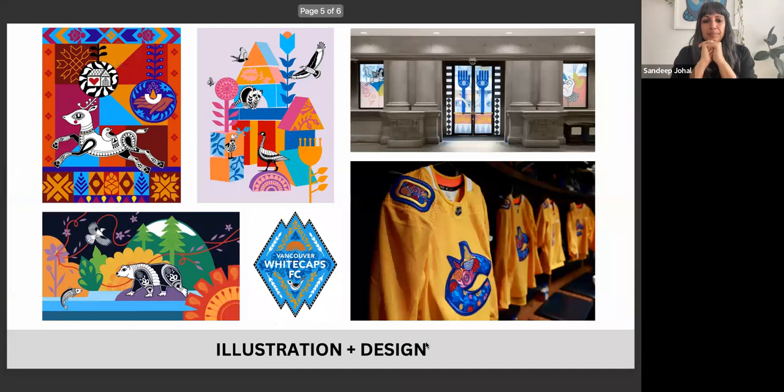I also have an illustration and design practice. I work with commercial clients like Holt Renfrew for a holiday winter campaign. I work with local organizations like the Whitecaps — I did their Vaisakhi logo last year, and they're using it again for the match this Saturday. I did the Canucks Valley Jersey last fall. I really appreciate these opportunities to partner with local organizations.